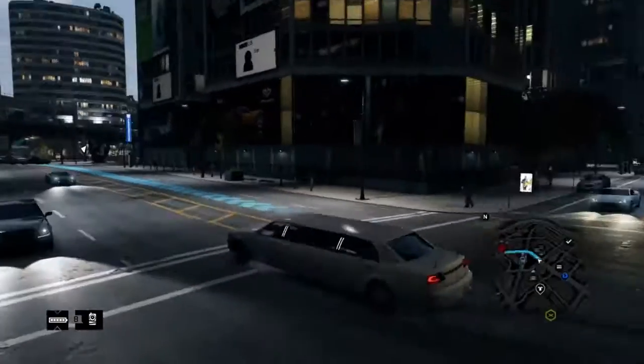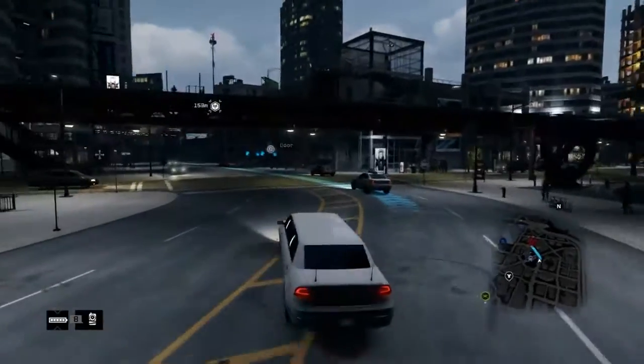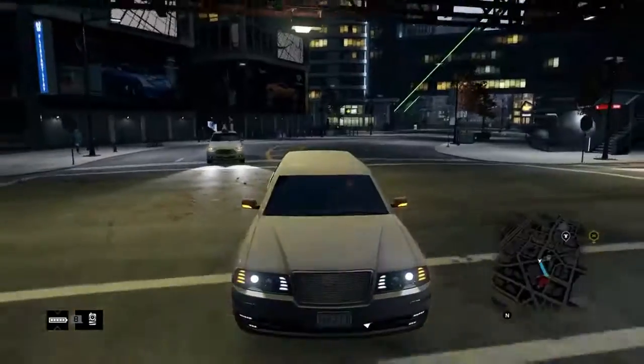What is going on YouTube, Lex Express checking in with some limousine riding gameplay from Watch Dogs. Finally got my first limo — I just got in it right now as we speak.